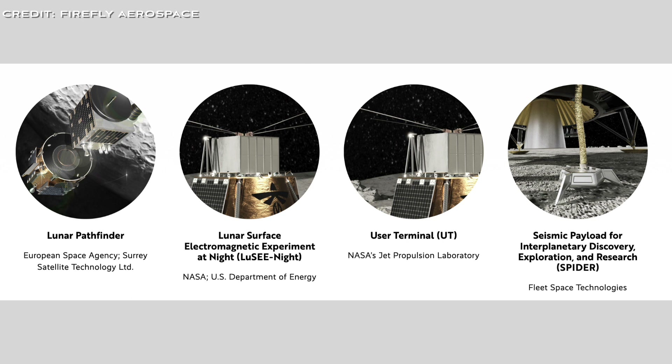The payloads flying on Blue Ghost Mission 2 will search for lunar resources and uncover new insights about the origins of the universe. Firefly's Electra vehicle will first deploy the Blue Ghost Lander and the European Space Agency's Lunar Pathfinder Satellite in lunar orbit.